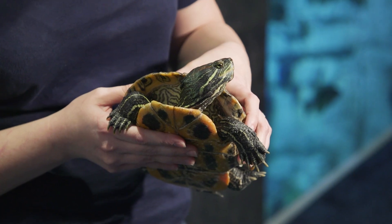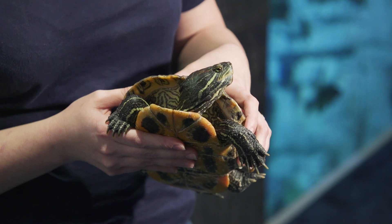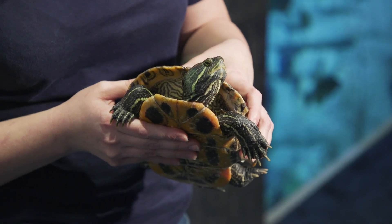Did you know turtles can be found on every continent except Antarctica? Actually, the red-eared slider, while native to the mid and south central portions of the US, is considered to be in the top 100 most invasive species in the world.